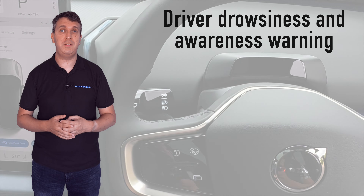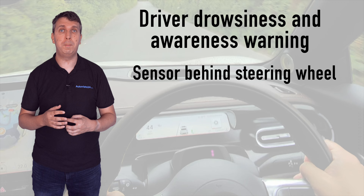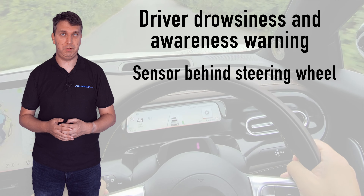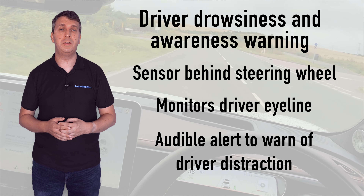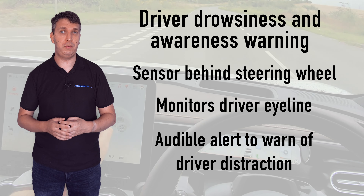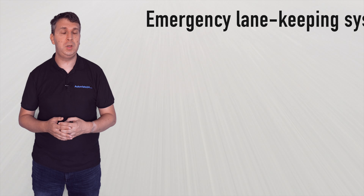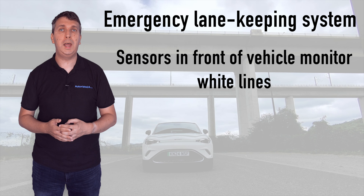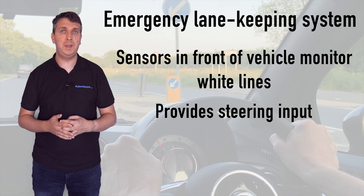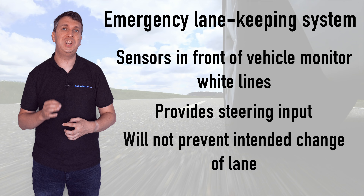The driver drowsiness and attention warning system requires a sensor placed behind and protruding above the center of the steering wheel. This monitors a driver's eyeline and provides an audible alert should their focus not be straight ahead for a set amount of time. The emergency lane keeping system uses sensors in the front of the vehicle to detect road lines and will provide steering input should the vehicle stray over these lines. These inputs are not strong enough, however, to prevent changing lanes if that is the driver's intention.